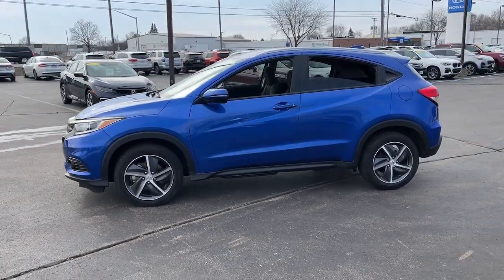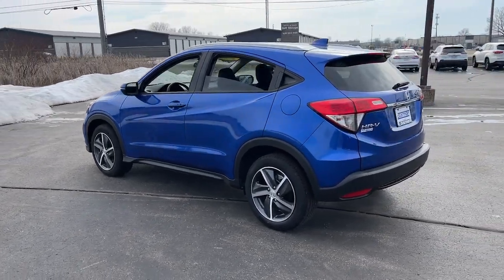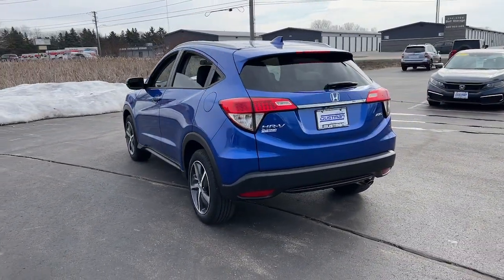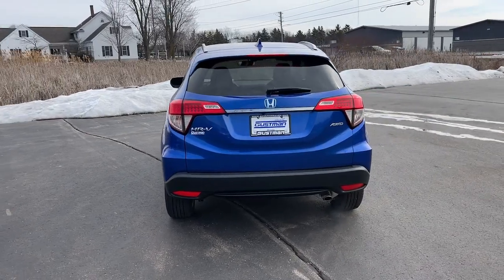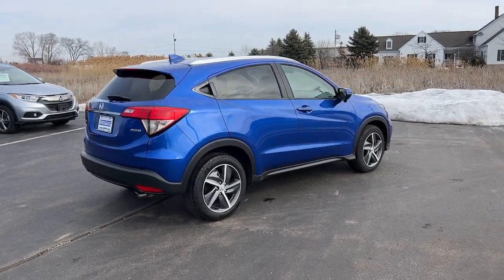Check out this HR-V. It's the small SUV that packs clever cargo solutions, agile handling, advanced safety technology, and impressive fuel efficiency all wrapped up in fresh, bold style. The following are some of this vehicle's highlighted options.